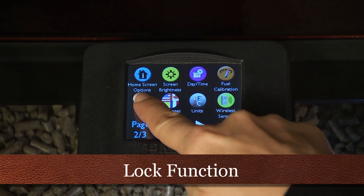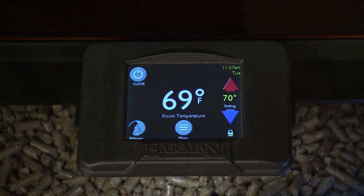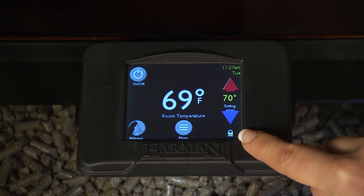Lock function. The Harman touch control has a lock feature to prevent unauthorized people from changing the settings on your pellet stove.